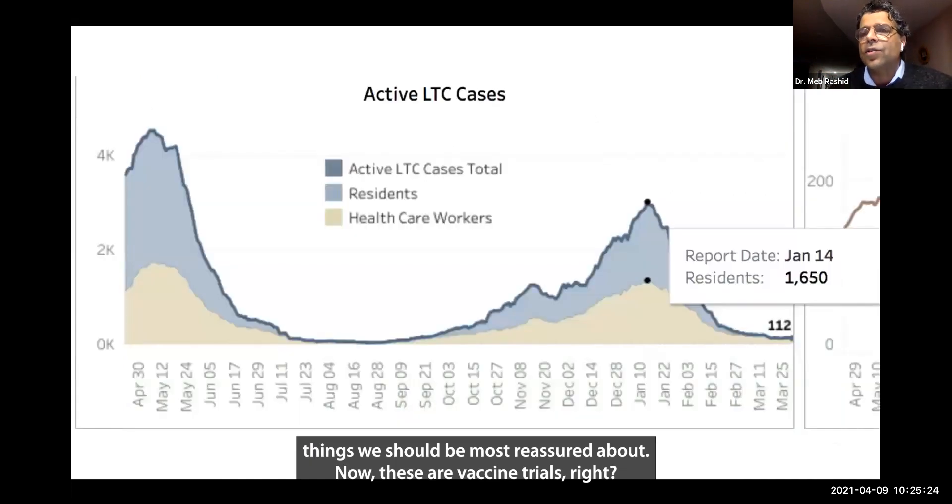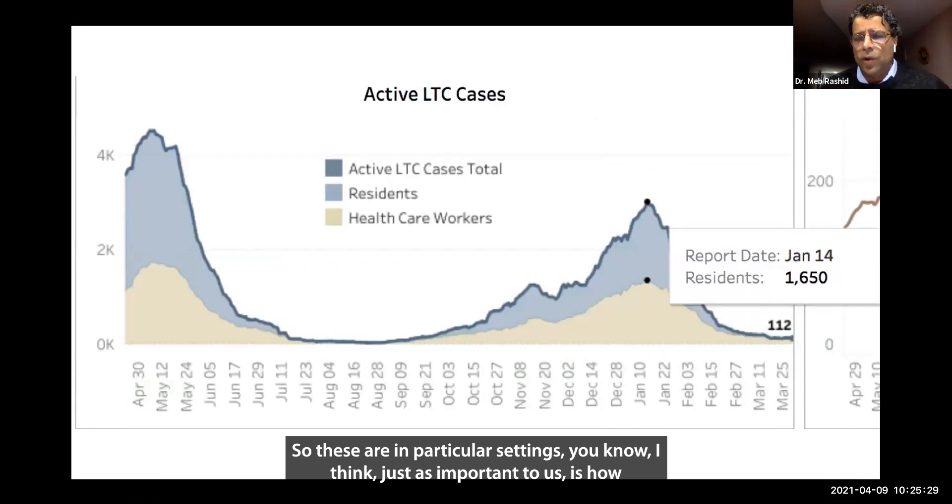Now these are vaccine trials in particular settings. I think just as important to us is how have these vaccines been working in the real-world setting? And this to me is the most compelling evidence.